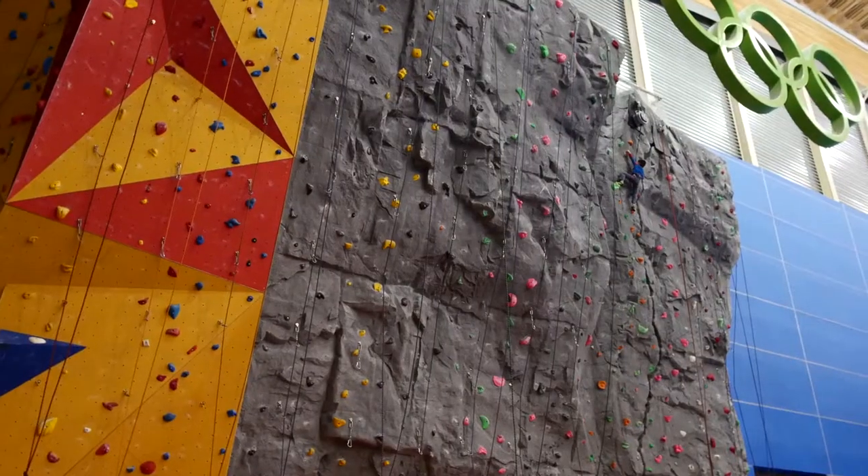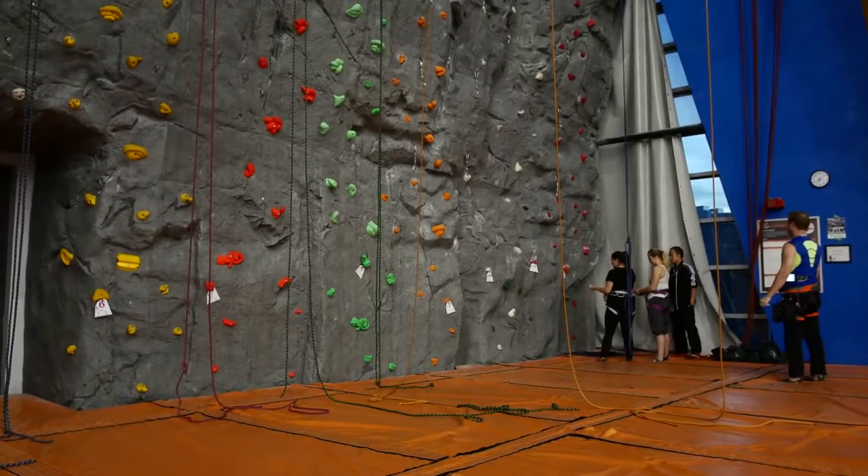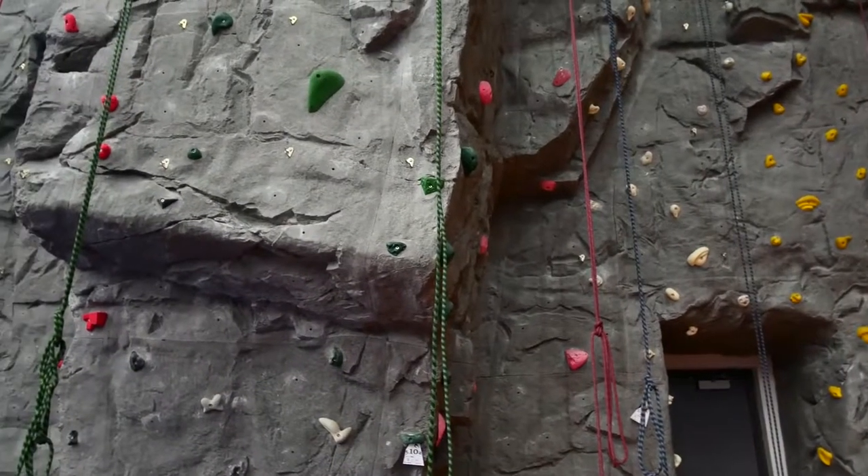The climbing wall at the Richmond Olympic Oval is very unique. It's over 40 feet tall and contains 31 different climbing routes for all ages and skill levels from age 5 plus. It was actually moulded from a real rock face in Romania, so it's quite unique and quite realistic.